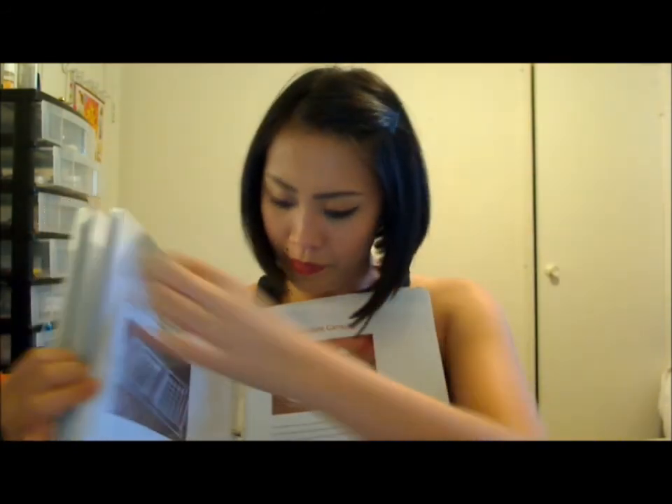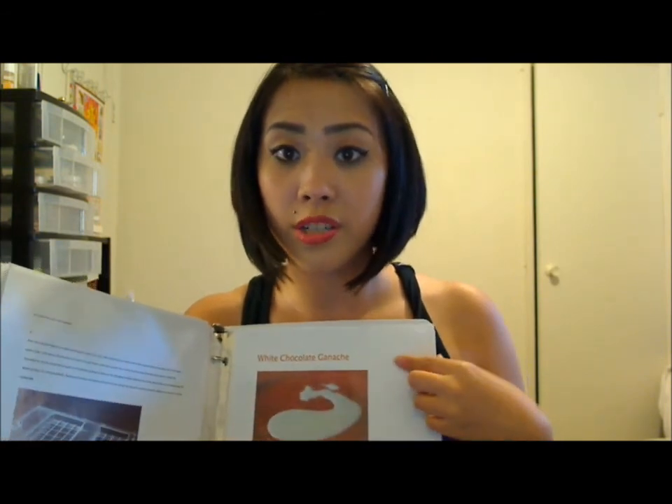The other cookbook I also put together is for baking. Here are the cookies — it's all about vegan baking. This is for things like white chocolate ganache, but all vegan. It's pretty interesting.